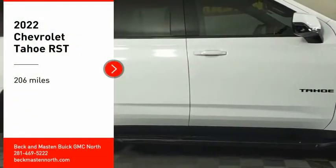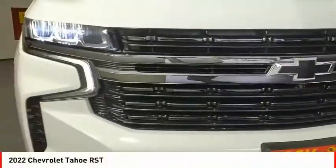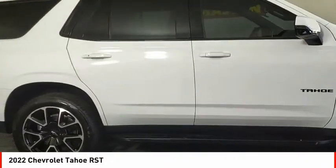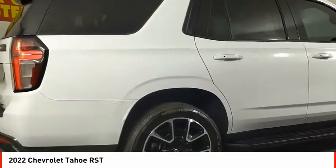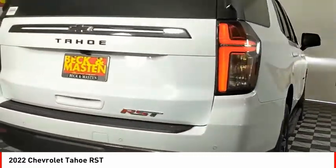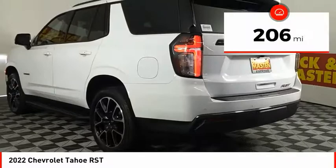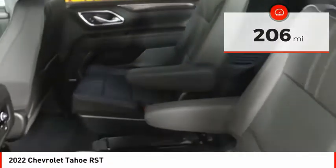We are pleased to show you the 2022 Tahoe. Tahoe has been the best-selling sports utility vehicle, accounting annually for more than 25% of all full-size SUV registrations in the United States. This vehicle has less than 300 miles. Here are some of this vehicle's great options.